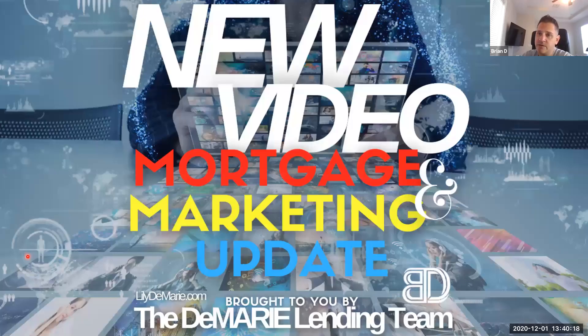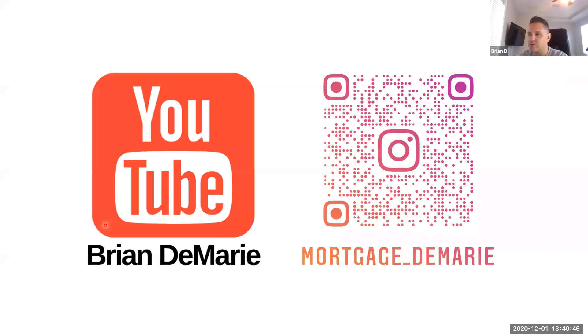I do a little video every morning — feel free to check it out on your MyAgent page. I also upload them to YouTube, they're 3 to 5 minutes each, covering updates in the mortgage world and marketing. I try to keep them tight and simple and relevant to all of us in real estate.